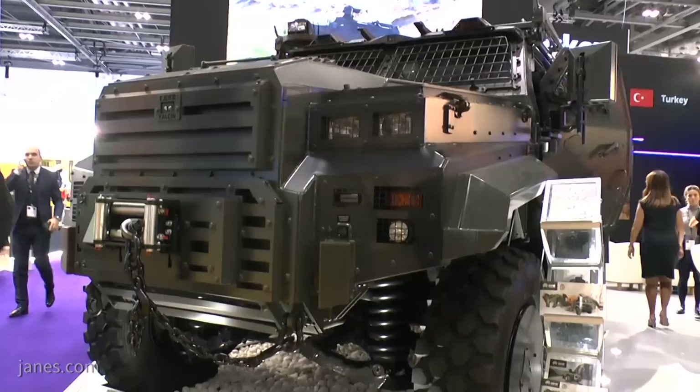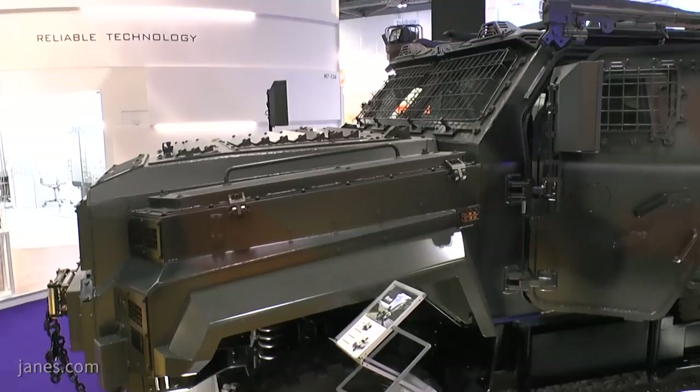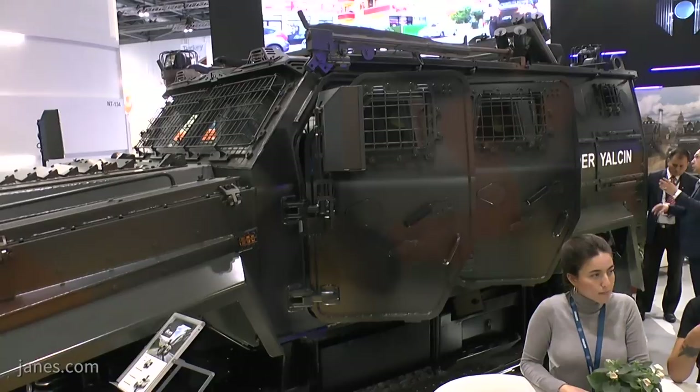We're here at DSEI 2017 and I'm talking with Emre Akin, Strategy and Marketing Director for Nurol Makina of Turkey. We're standing beside the company's Ejder vehicle. Could you please tell us a little bit about the vehicle, its development history, its user profile and so on?